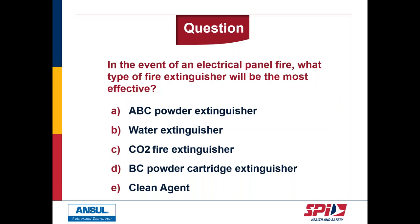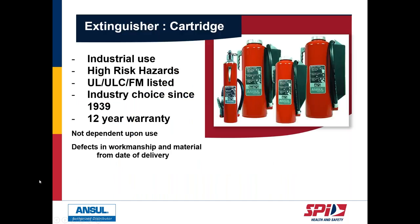Thank you, Liz. If you have other questions, feel free to write to us — we're watching for your questions. With that, we'll continue with you, Liz, moving on to the cartridge-operated extinguishers.